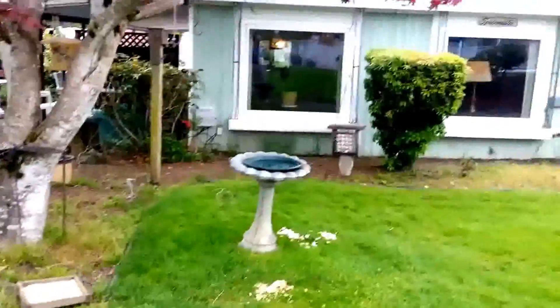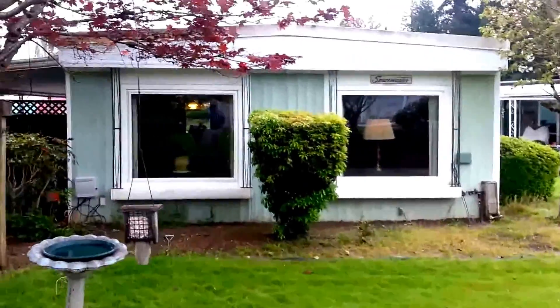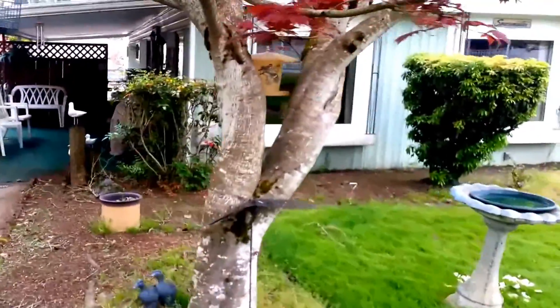Here's the home. Nice landscaping, and again these are double-pane vinyl windows, a newer roof, and metal siding. The house has been very well maintained and the electricity has been upgraded.